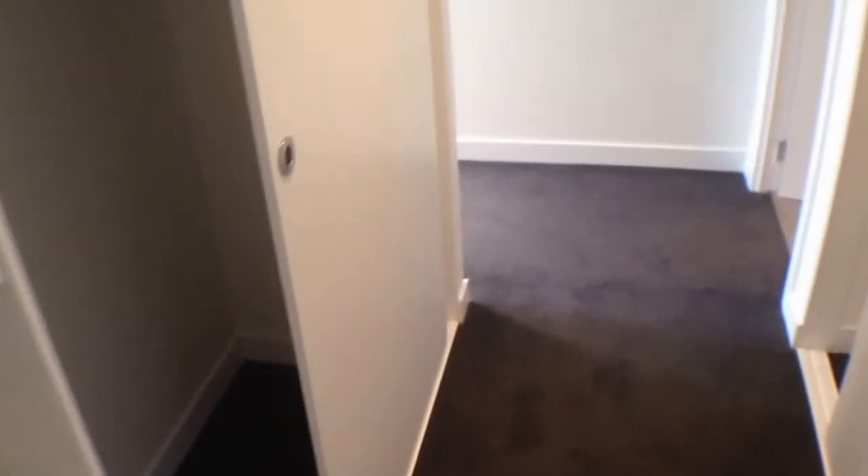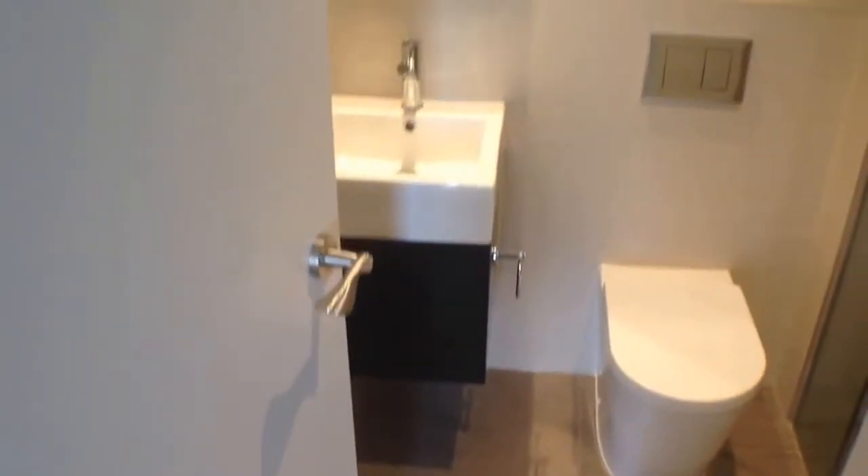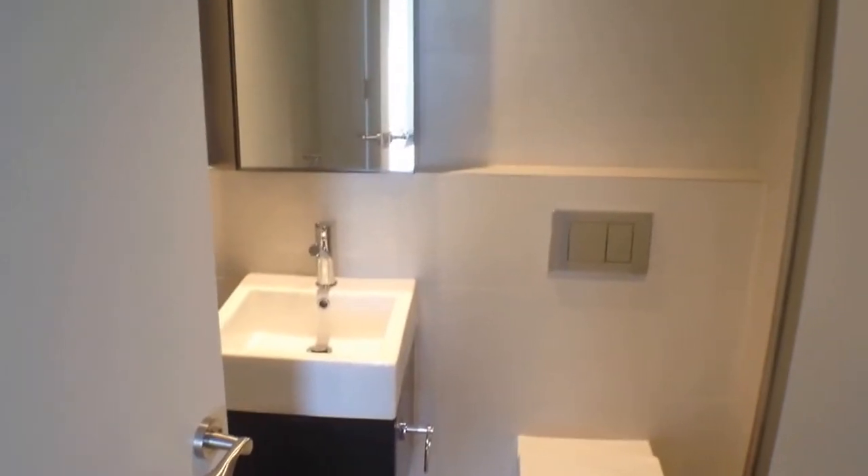As we make our way into the first bedroom, you've got built-in robes on both sides, an ensuite bathroom, storage below the vanity and behind the mirror, and an oversized shower. The bedroom itself is of a good size, with great natural light from the north side and an air conditioning unit.